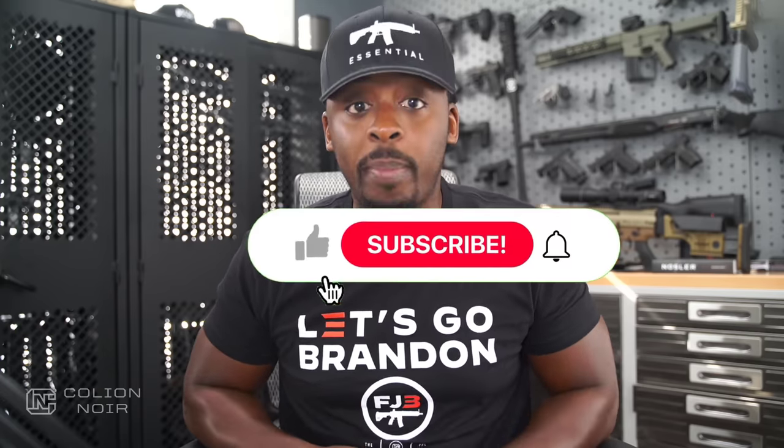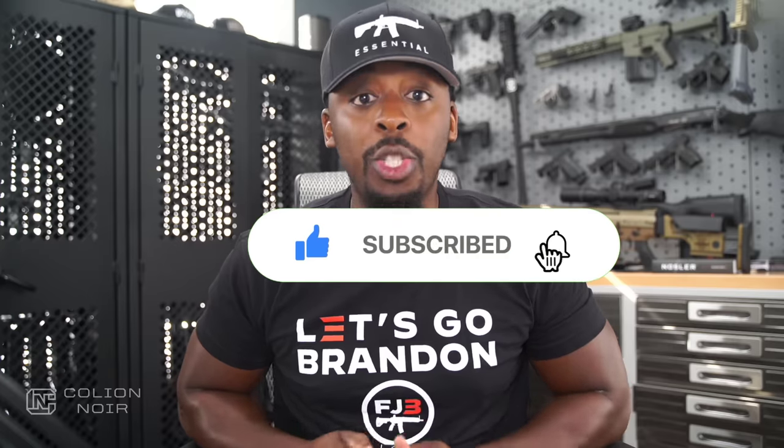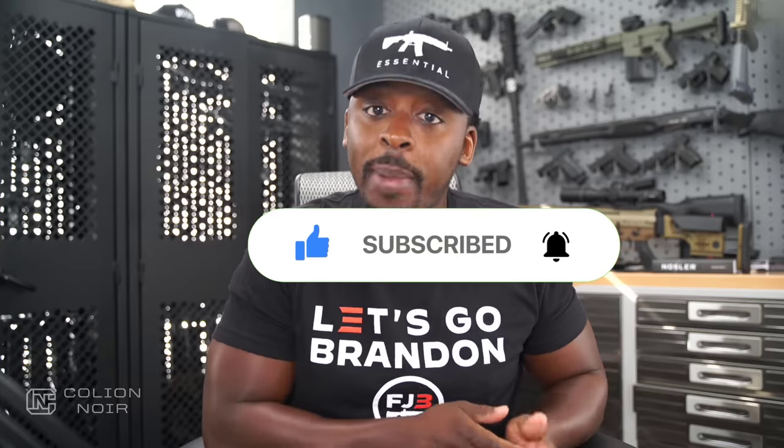Guns aren't political, and that's why I need your help getting this message to spread on YouTube — click the thumbs up, leave a comment to let me know what you think of the video, subscribe to the channel, and most importantly click that bell symbol. For products featured in this video, click the links in the description.